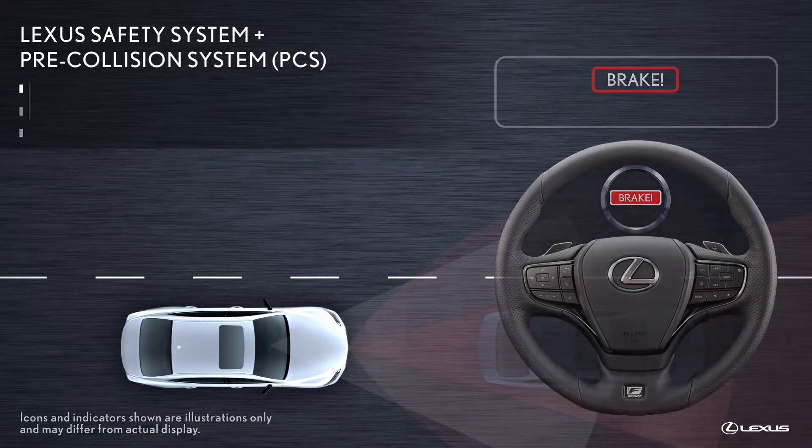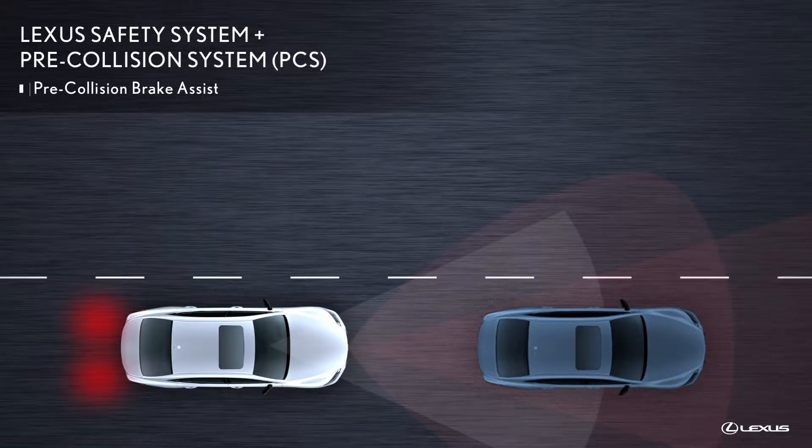If the driver applies the brakes, then pre-collision brake assist may add braking force in relation to how strongly the brake pedal is depressed. If the system determines that a collision is possible, it is designed to apply the brakes and illuminate its stop lamps to notify a following vehicle that the Lexus will decelerate.